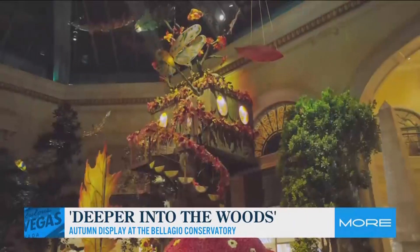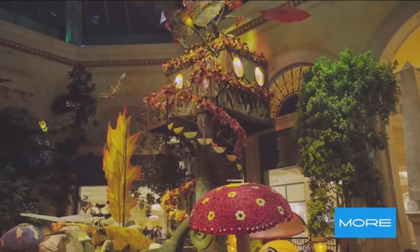Ed and Leslie, it's always great being with you guys. We love the Bellagio Conservatory — every time they do the change-out, you've got to come and just get some of those pictures. It's great family fun, and it's free. The new autumn display is running now through November 13th, free and open 24/7. For more information, visit Bellagio.com.